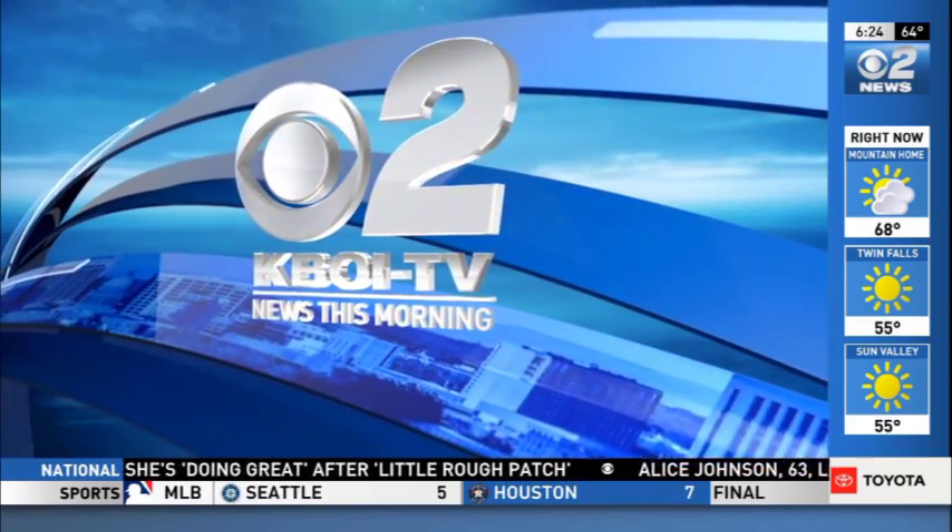This is KBOI 2 News this morning, 6:25. Summer showers can make for hazardous driving conditions. New research has AAA warning drivers to check the tread on their tires even in the summer. Chris Martinez explains the danger and what you need to look out for before heading out on those wet roads.